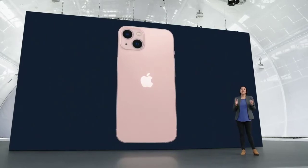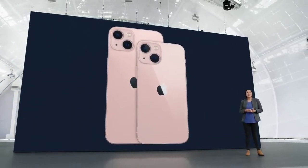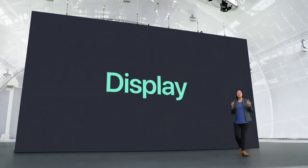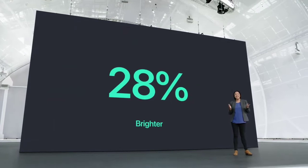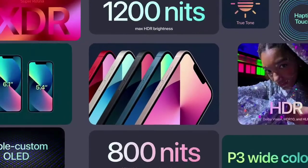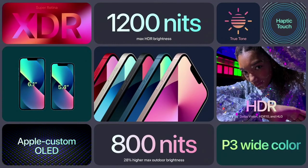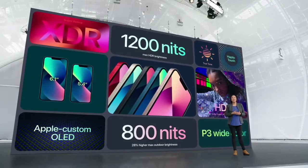This beautiful design is the same across two sizes, iPhone 13 and iPhone 13 mini. Both feature a more advanced Super Retina XDR display — it's 28% brighter, up to 800 nits, brilliant for viewing even when you're outside. This new, brighter Super Retina XDR display delivers an immersive viewing experience with support for Dolby Vision, HDR10, and HLG.